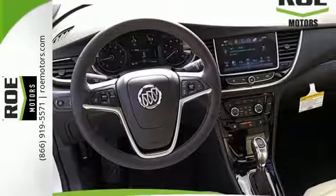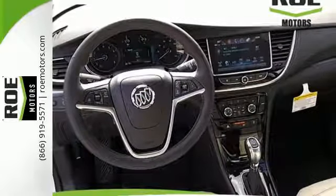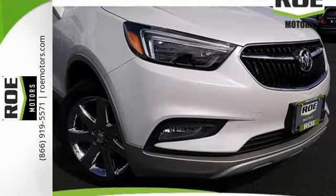You'll also enjoy amenities such as Bluetooth, Sirius XM satellite radio, and Buick IntelliLink with color touch screen.